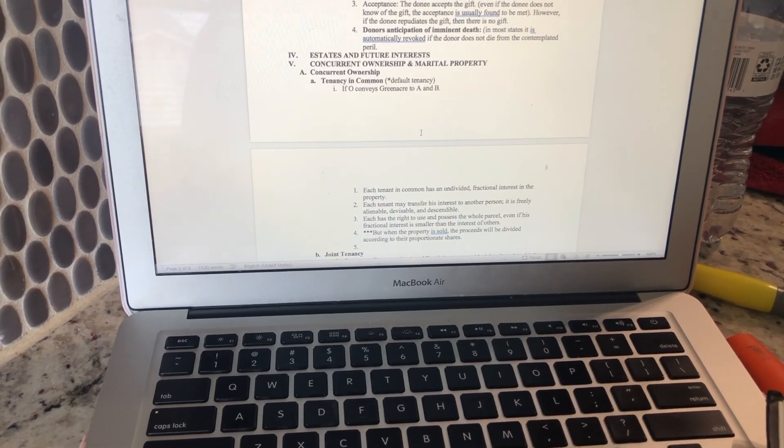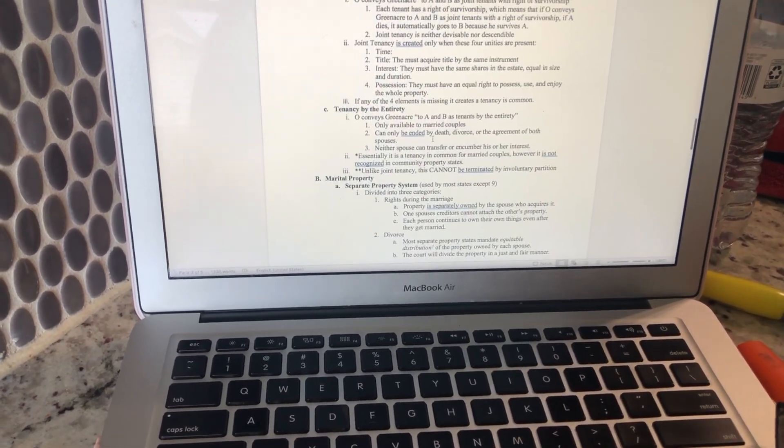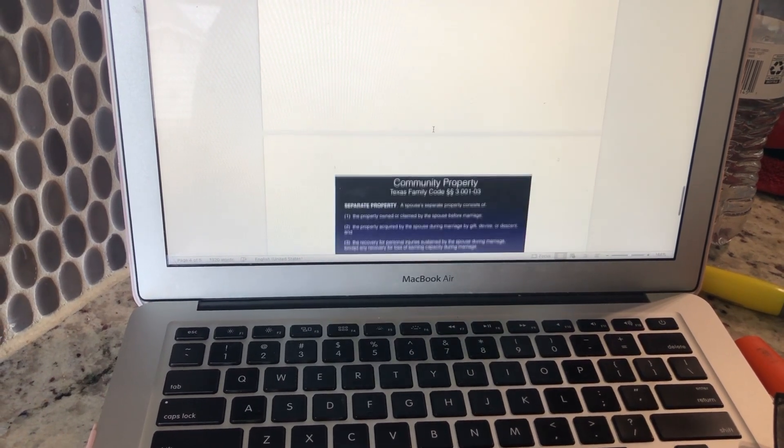I'm just about to finish the concurrent ownership and marital property section — here's a little overview of what it looks like. Some people like to add more stuff, some people make their outlines really short; I like to keep mine kind of in the middle. It's a little bit later now and I made another cup of coffee using my tumbler that I talked about in my last vlog. Right now I'm just studying; I've done some outlining for property but I'm going to watch some videos to go over the rules against perpetuity.